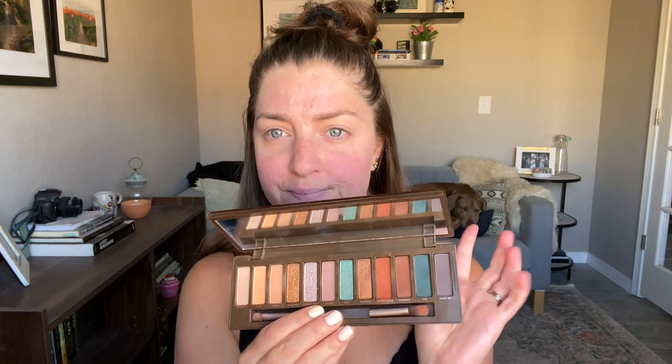Let's hop right in. I'm actually going to start with my eyes first — I don't normally start with my eyes, but I want to do something a little bit more slightly colorful. I pulled out my Urban Decay Wild West palette and I really want to use the blue tones in here. I'll use some neutrals too but I figured I'd do my eyes first and clean up the edges when I'm done. I'm going to put a little bit of concealer on my eyelids first and then powder.